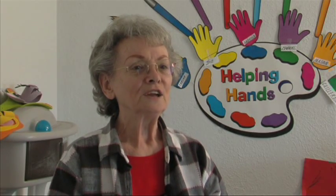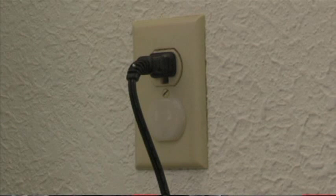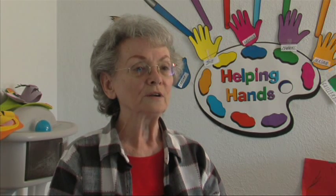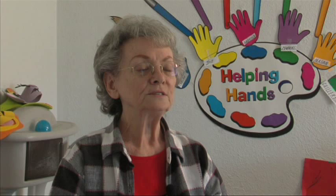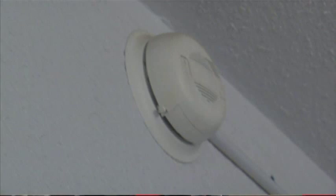Safety issues in daycare centers, starting with entering the center. Check the plugs in the wall outlets — make sure that if there's an open outlet, a safety plug is inserted, and that there are no loose hanging wires. On the blinds, make sure there are no hanging blind cords for a child to get entangled in, and that there is a fire alarm present.